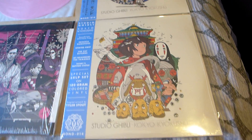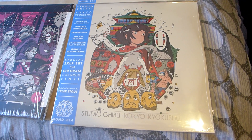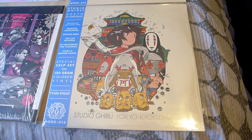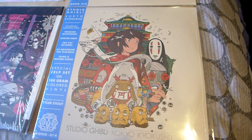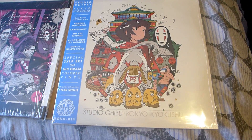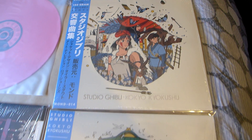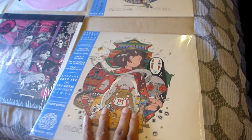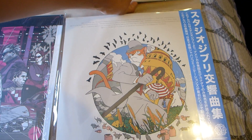Recently I just picked up — or received — these from Mondo. These are the Studio Ghibli Kyokushū soundtracks from the movies Spirited Away and Princess Mononoke. These are really, really nice animes you guys should check out if you haven't seen them already.